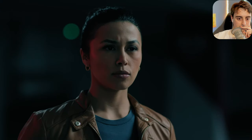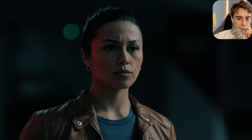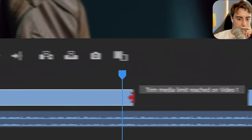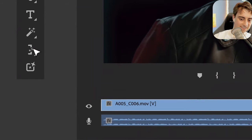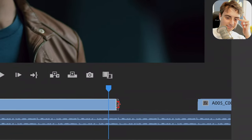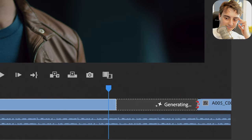When your clip is too short and you want to hold on a shot or a character for an extra beat, Generative Extend intelligently adds frames with Firefly, extending your footage so you have the exact media you need — like here, where we extend this shot of the woman a few frames.